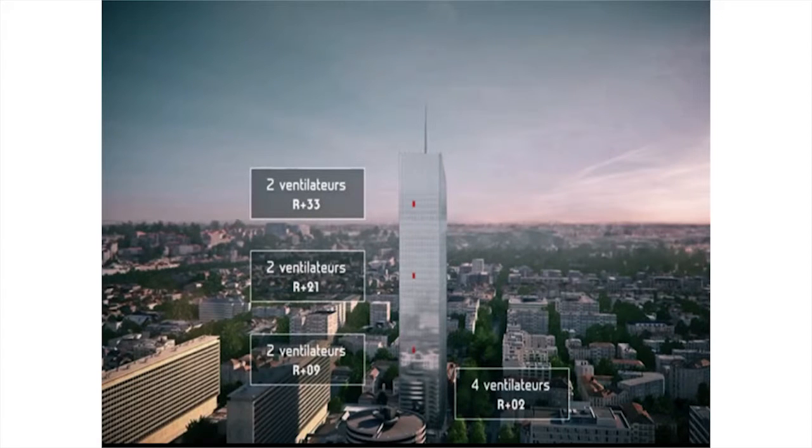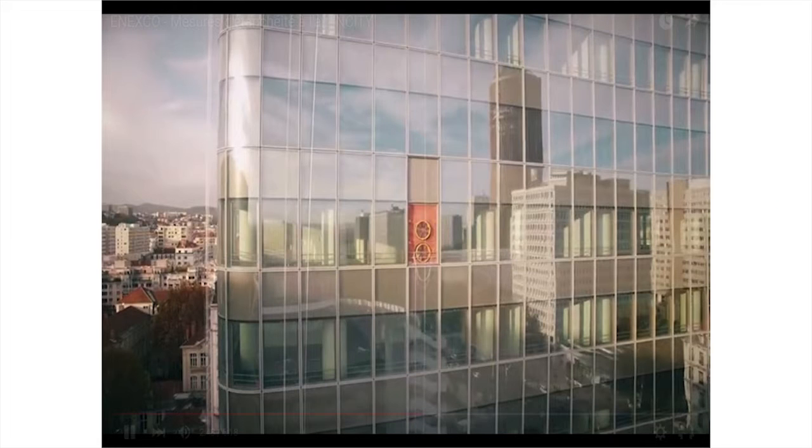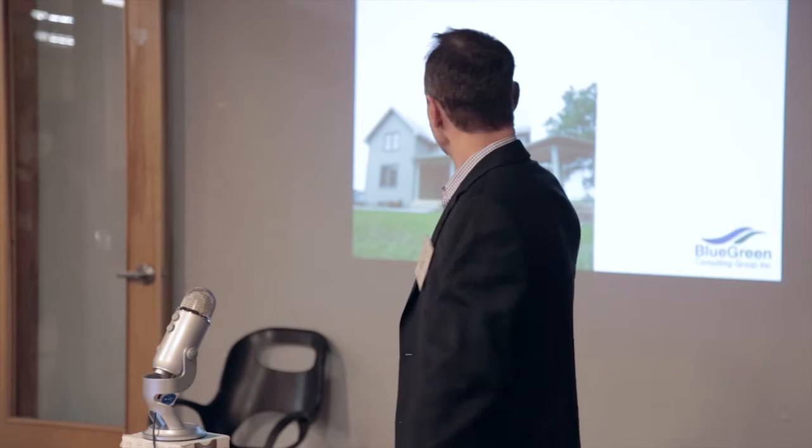This is in France — it's coming. Ten fans, four ventilateurs, a 39-story building in France, air tightness tested. You can see four fans in the bottom and more distributed throughout the building. This is how you test large buildings, and we do it all the time.